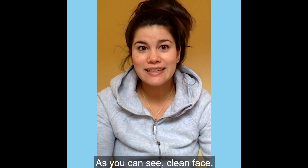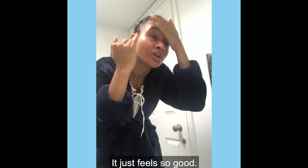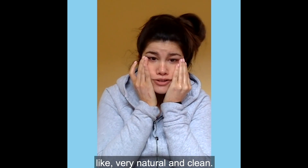As you can see, clean face, eyebrows are off, everything's off. It just feels so good. You can see — glowy. It kind of just smells like spa products, like very naturally clean.